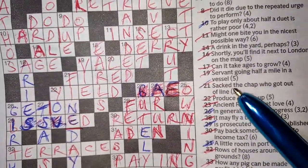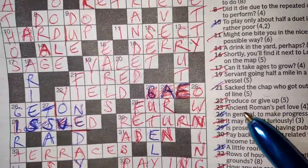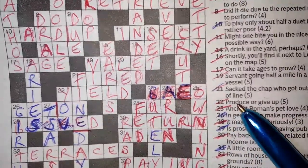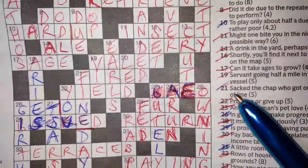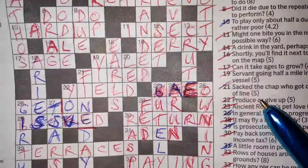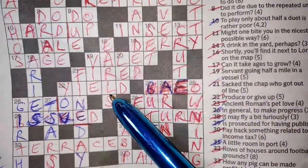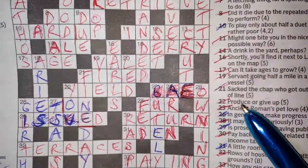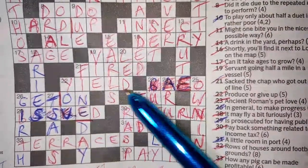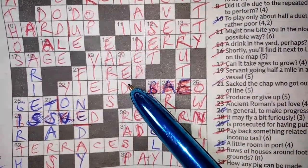22 across: 'produce or give up.' There's another thing in cryptic crosswords — the phrasing often makes you think you're looking at a verb when you're actually looking at a noun, or there's a different meaning. So PRODUCE can also be produce as in food. 'Produce or give up' — produce is your YIELD and giving up is yielding. So that's another thing with cryptics: you've got to look at whether it's a verb, whether it has multiple meanings. They're making it look like a verb but it's actually a noun — YIELD.